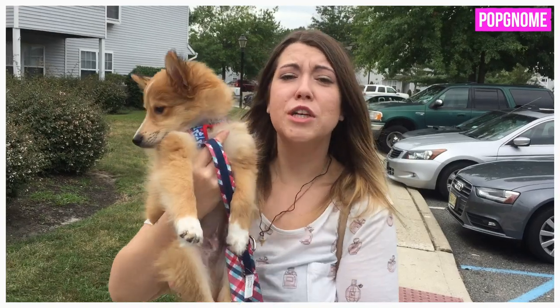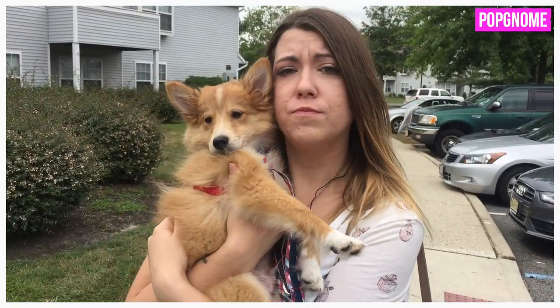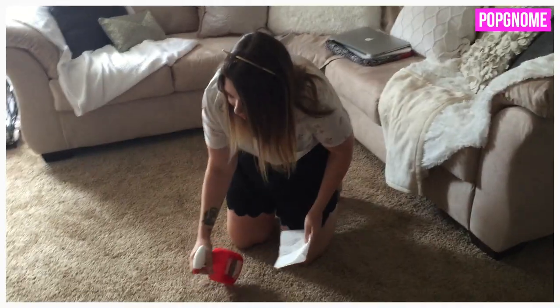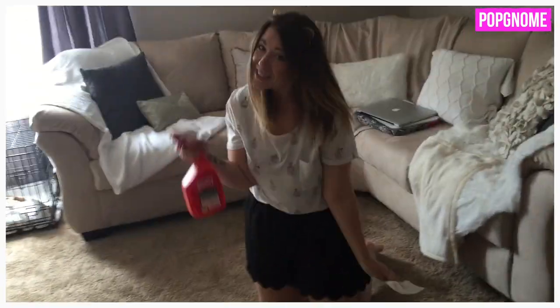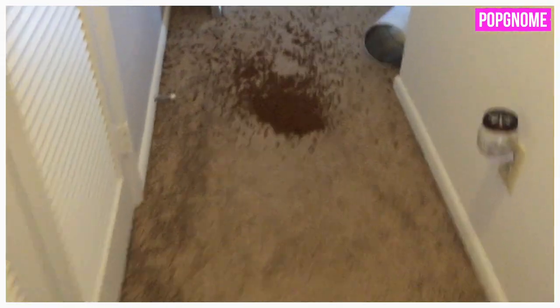This is what happens when your spoiled puppy is too tired to go on a long walk. Thank God for Nature's Miracle for all your puppy's mistakes — the lid wasn't on tight and it got dropped accidentally.